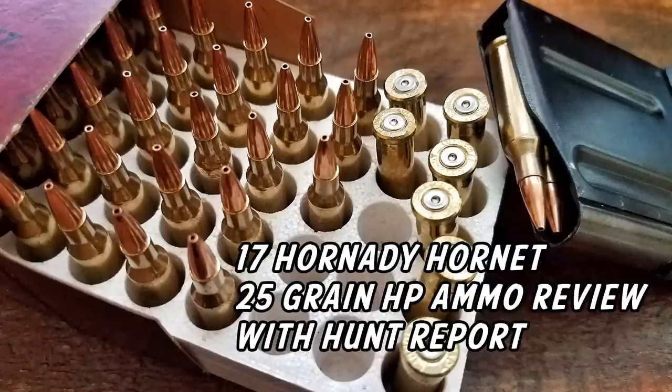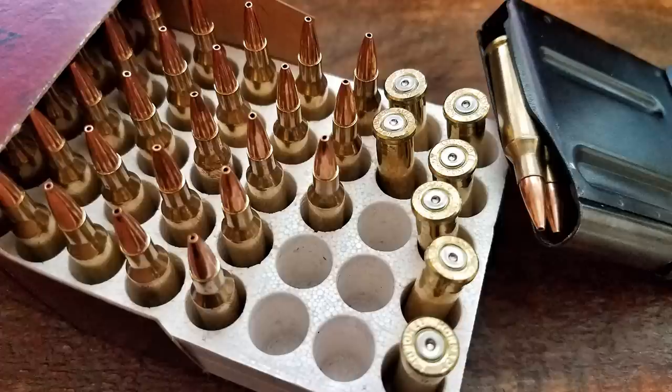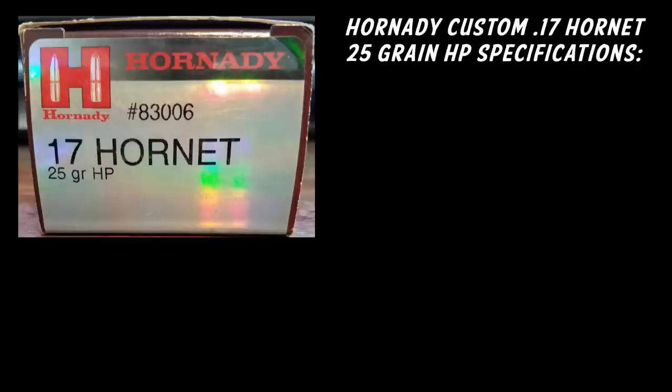Hornet released this new 25 grain hollow point ammunition last year, which we did get some from Hornet, but we didn't get a chance to take it out until this spring. So basically, we're going to go through the specs, a little bit of info on our range report, and then the hunt report.